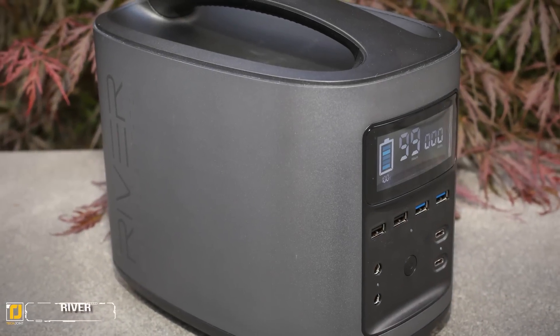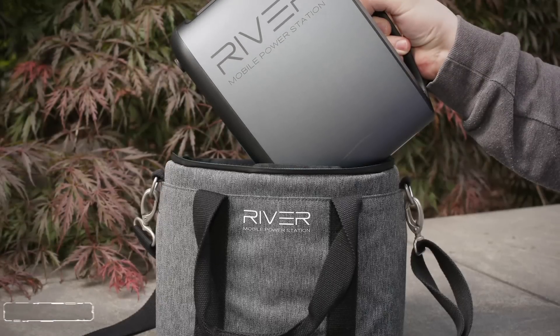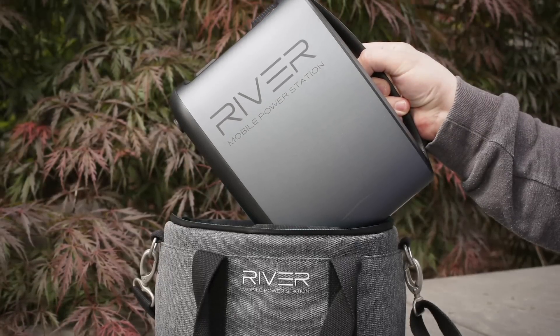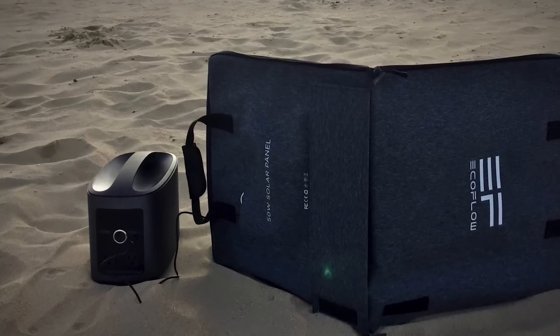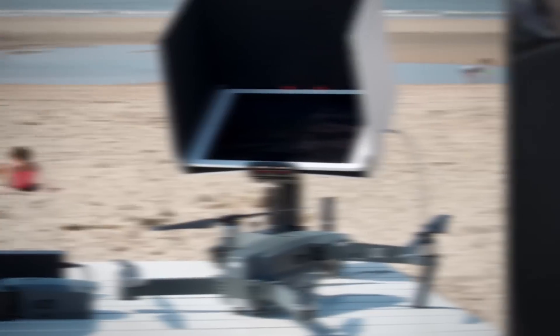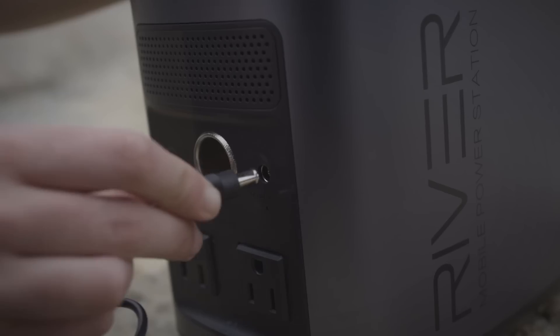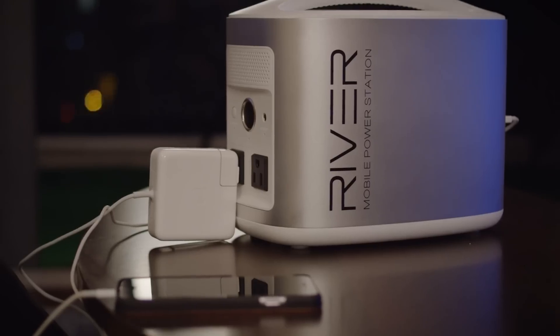Number 4: River. Finally, there is a new invention that allows you to go off the grid and still have power. River is a long-term solution to power that is mobile, smart, clean, and stays charged for up to a year. River can be charged with a car jack, through a socket, by solar power, and will charge all your mobile devices.